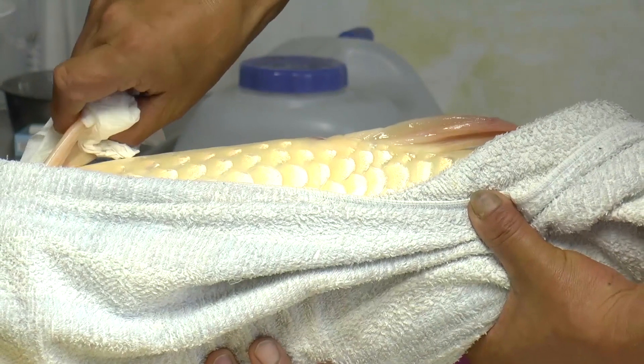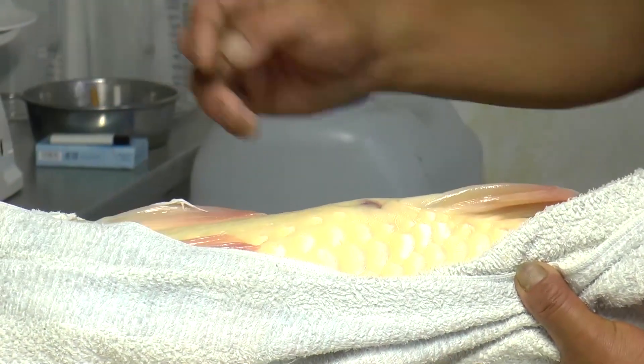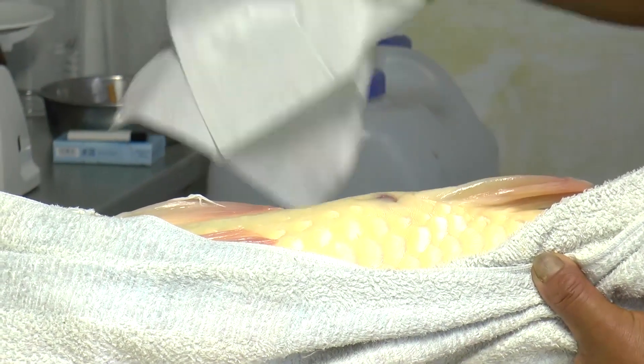Before the eggs are removed, her vent and surrounding area must be dried thoroughly, as when the eggs are touched by water they will start to harden, preventing them from being fertilised later.